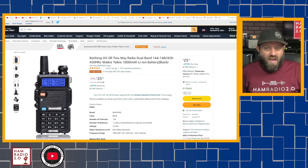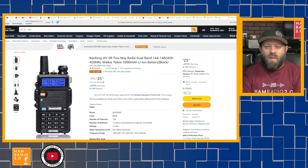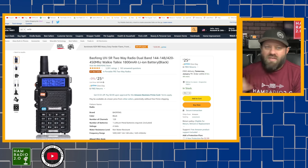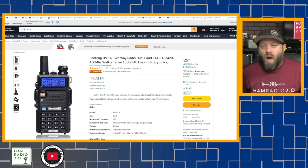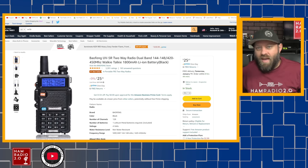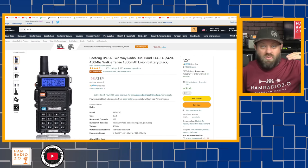The first one has got to be the Baofeng UV-5R. This is probably one of the most popular radios in the amateur radio market today, and quite frankly, the reason is not because it's a great radio, but because it's just cheap — it's $25. Amazon shows it as the number one bestseller. The Baofeng UV-5R is a popular model with a lot of different renditions, different colors, and different accessories. For $25, you can get into amateur radio today, get your first dual-band radio, get on the repeaters, and start making contacts.